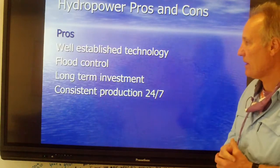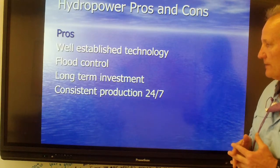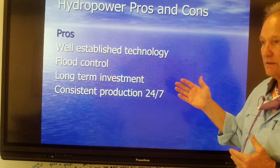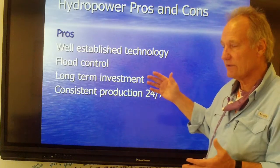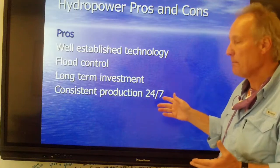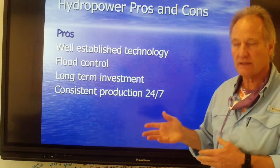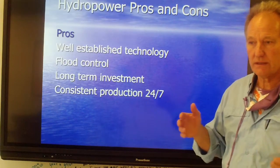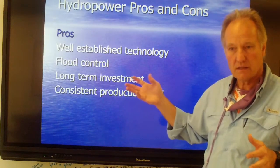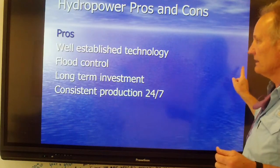With hydropower, it's well established and does help with flood control. There is a very large long-term investment — the Tennessee Valley Authority back in the 1930s and 40s invested lots of money to build these dams. But the advantage is you have consistent production, day or night, of electricity. If you're an electricity manager, you want some hydroelectric facilities because even in the middle of the night you can get electricity generated.